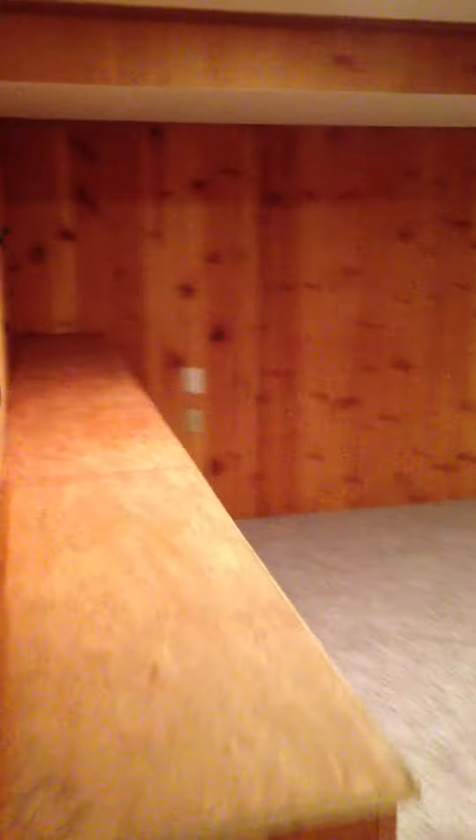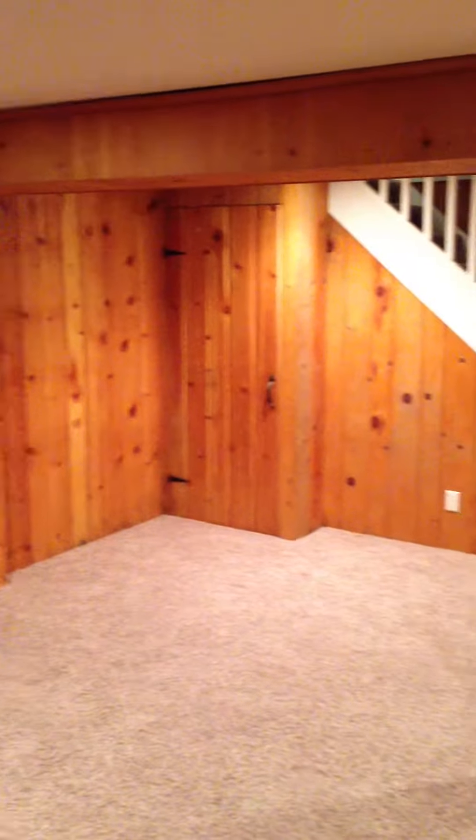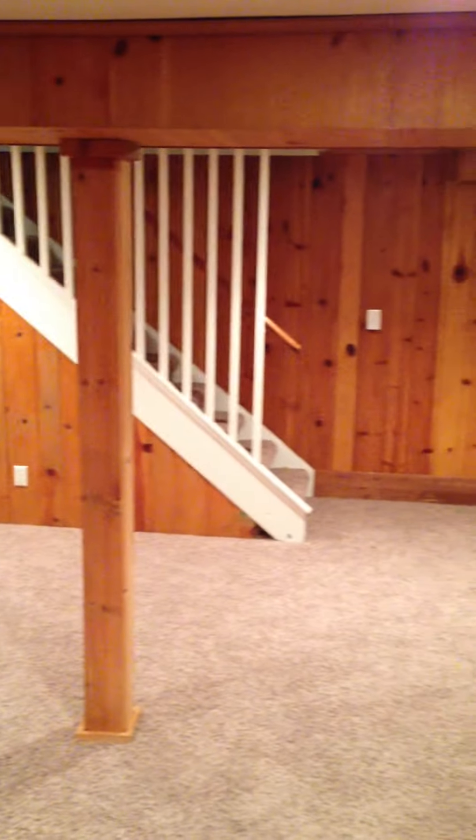That was the undomesticated part of the basement. Knotty Pine. And here's the surprise — awesome, cool — half bath.